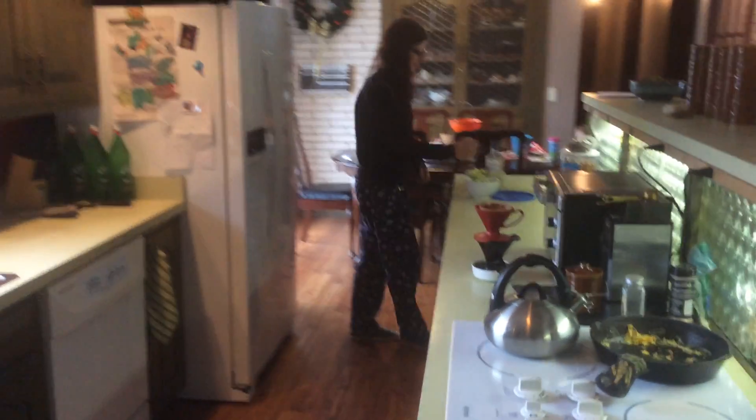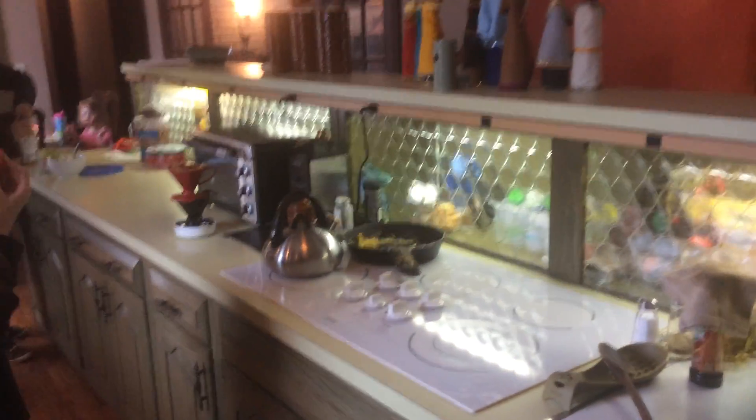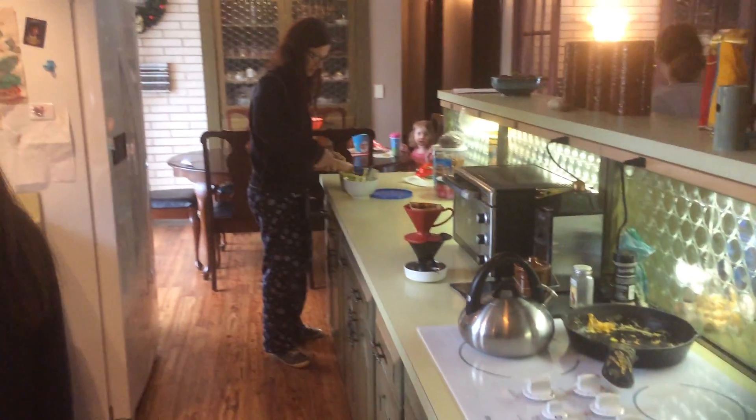Here's our kitchen. Galley style kitchen. I just replaced that cooktop yesterday because the old one wasn't doing as good as it should have.